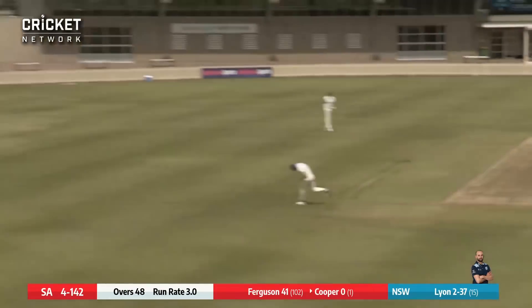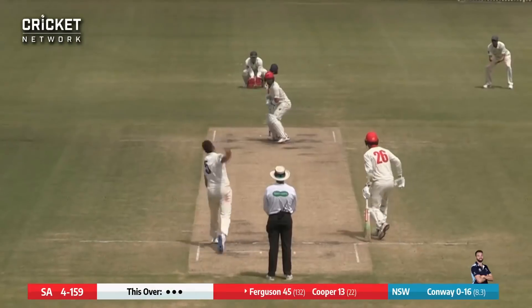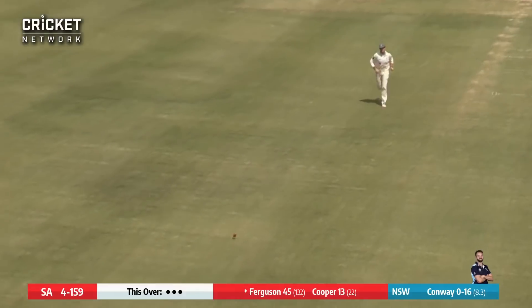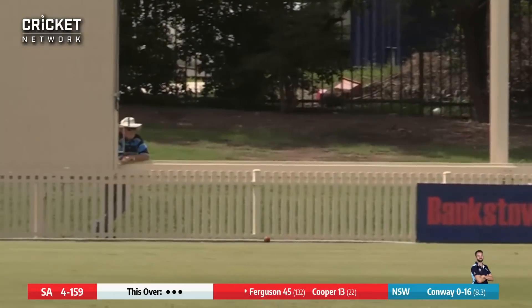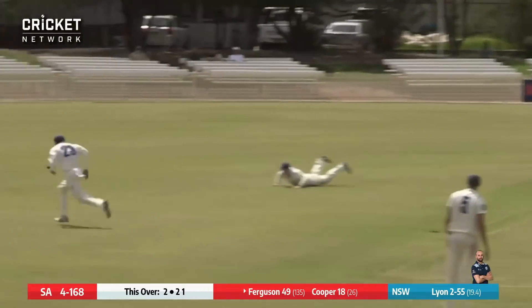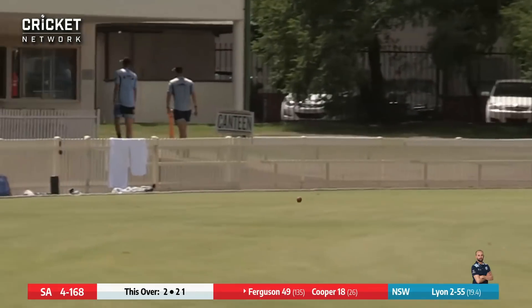Here's Lyon into Cooper who drives through the offside and that's going to go away for four. Here's Conway — pitches up and Ferguson drives down the ground for four. That's a lovely shot from Ferguson. Lyon again, played through the offside, beats the field up, it's going to be a race to the boundary.